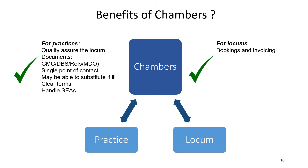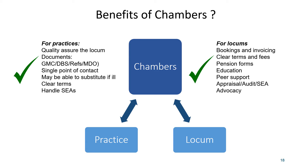In terms of benefits for locums, there's help with the administrative side of handling bookings, filling the calendar, invoicing and superannuation forms, clear terms and fees which removes negotiation, producing pension forms, provision of education and peer support, help with appraisal, audit and SEA, and an advocacy role. The Chambers ensures appropriate induction and logins are provided and also chases late payments and cancellation fees.